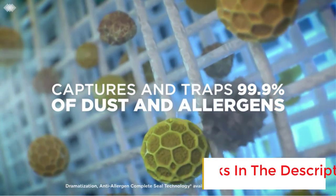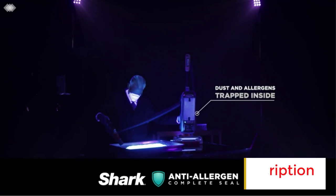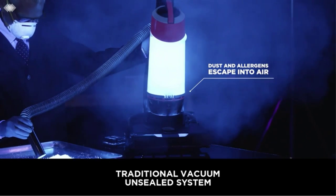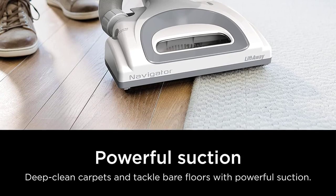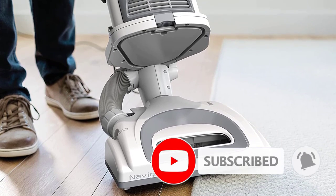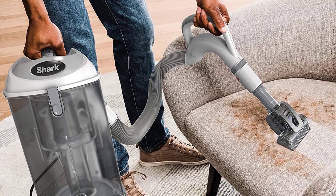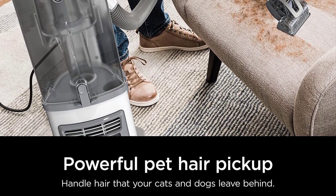The Shark Navigator Lift-Away Professional upright vacuum comes with a few modes you might find useful. First is the upright mode that lets you clean both carpets and hardwood floors. If you want to clean your stairs, you can detach the canister and use it as a handheld vacuum with one of several attachments. The Shark Navigator also comes with an extender so you can vacuum higher hard-to-reach areas to tackle dust and cobwebs. Shark's vacuum also has an anti-allergen seal to reduce chances of infectious debris from entering your home, and it offers a high-capacity canister to house more dirt than most other upright vacuums.